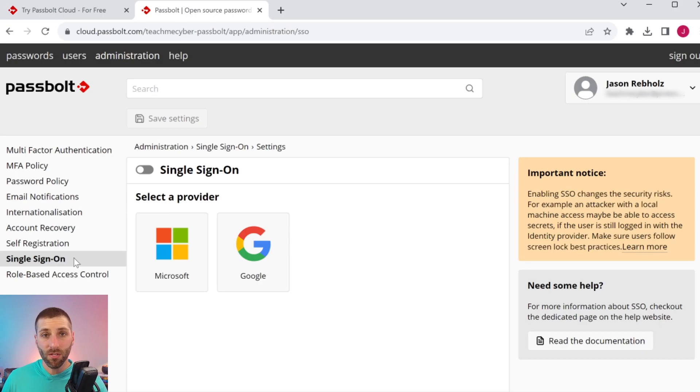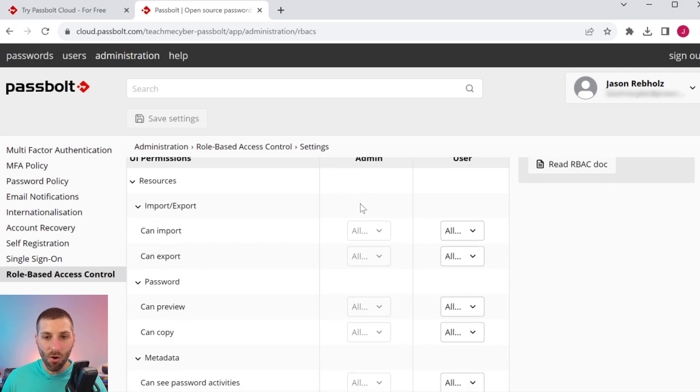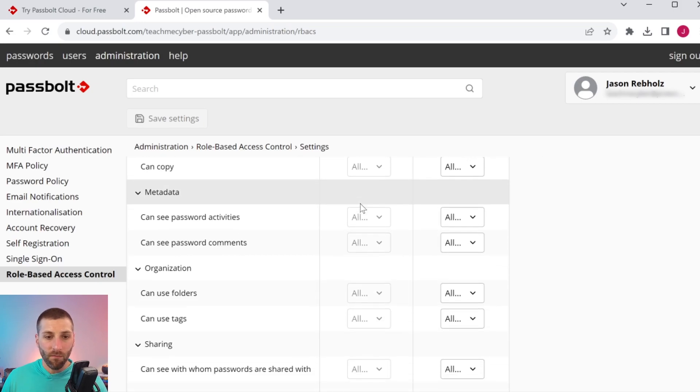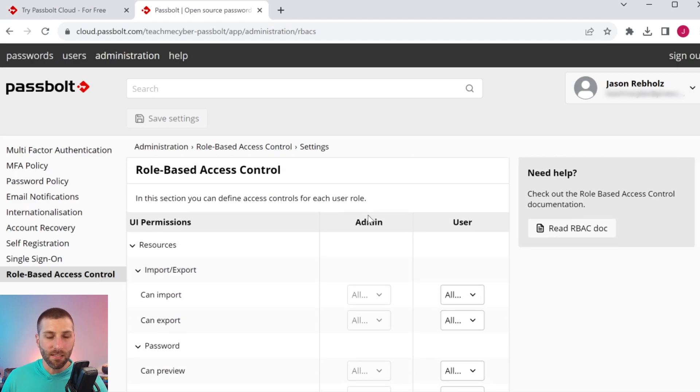For businesses, you have the ability to integrate Passbolt with single sign-on to make your users' lives even easier. The risk here is that it does increase the chances that somebody could get access to your passwords if they compromise that SSO password, so you really have to think through how secure you want to make this while balancing that with convenience. And the last thing we have here is the new RBAC feature that Passbolt rolled out — you can see all the different permissions available for all the different users.